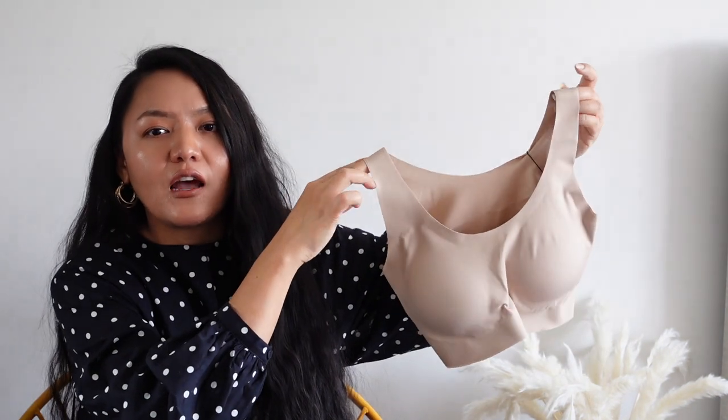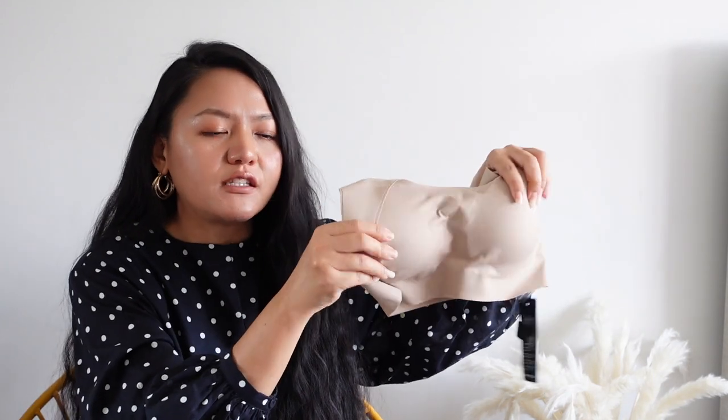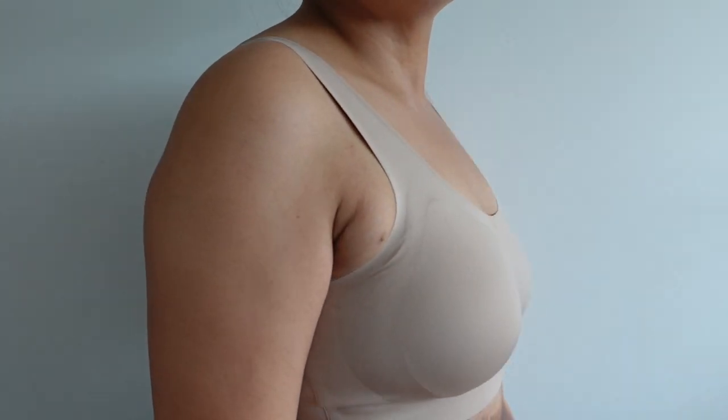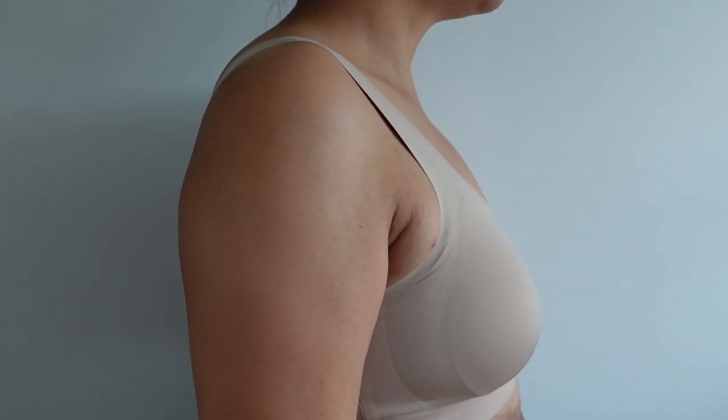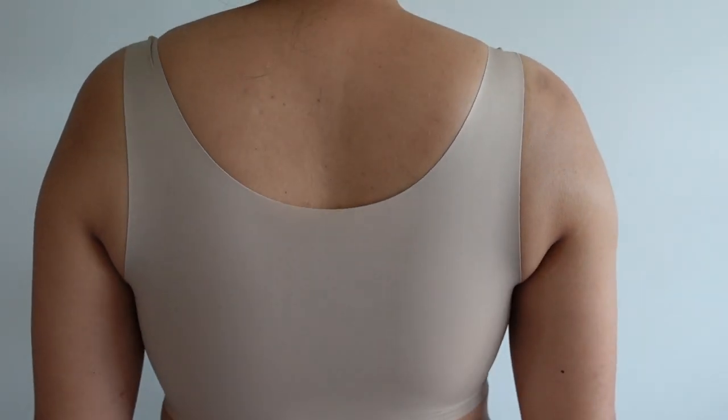Now we're going to move on to the next item — a sports bra. You guys know I'm really into working out and I like to go for a run, so this will be very useful for me. I chose a nude color. It has a sponge on both sides which you can take off. The bra is seamless, so when you wear it underneath a top nobody can see any unflattering seams. It's really soft and great quality.